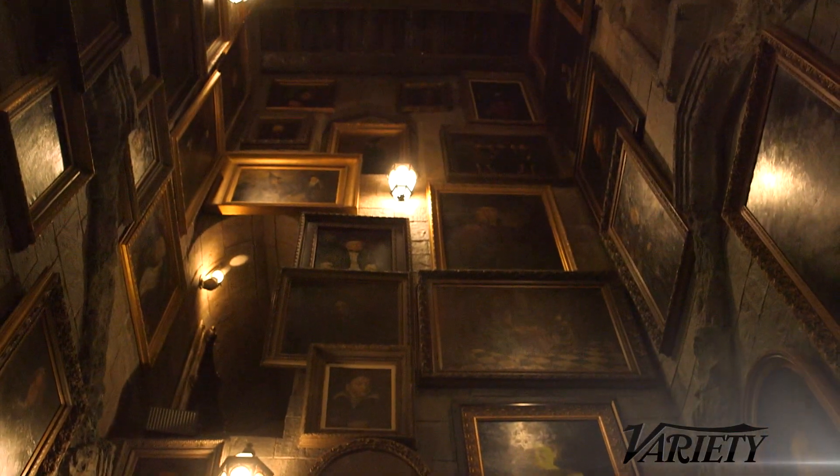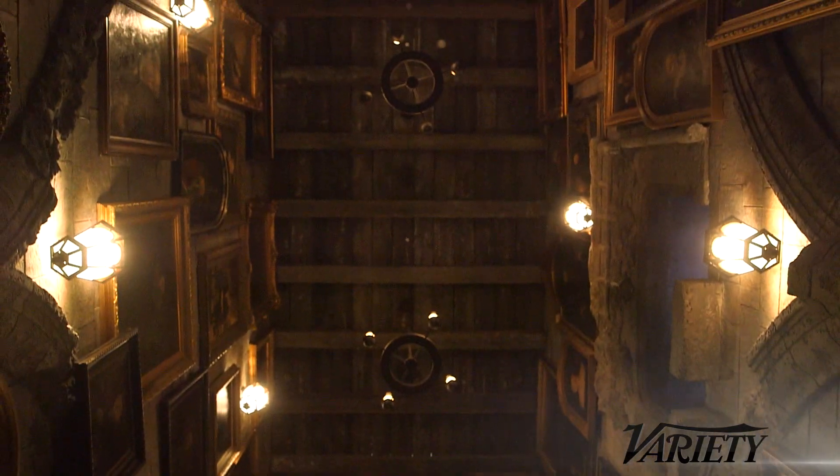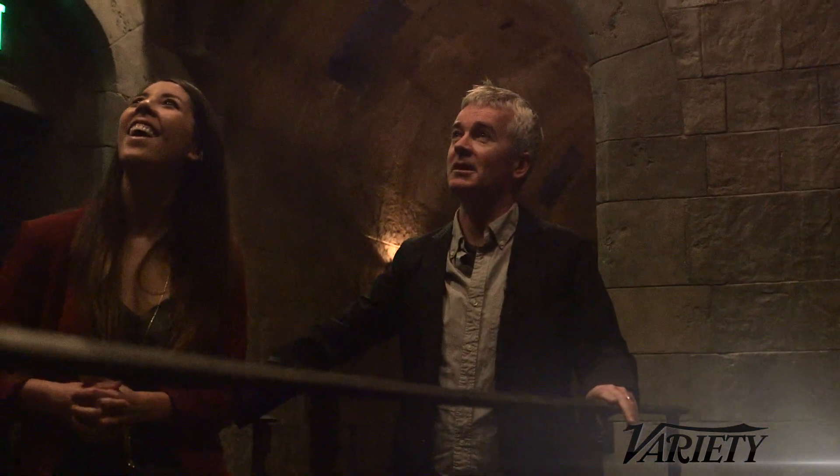Many people are immortalized throughout Hogwarts and in the films. Are you in here? I'm here somewhere — I don't know where it is. There's so many of us when we made the films — many, many thousands.